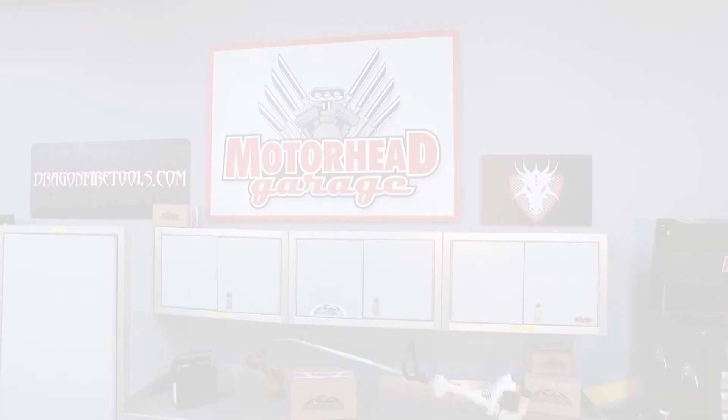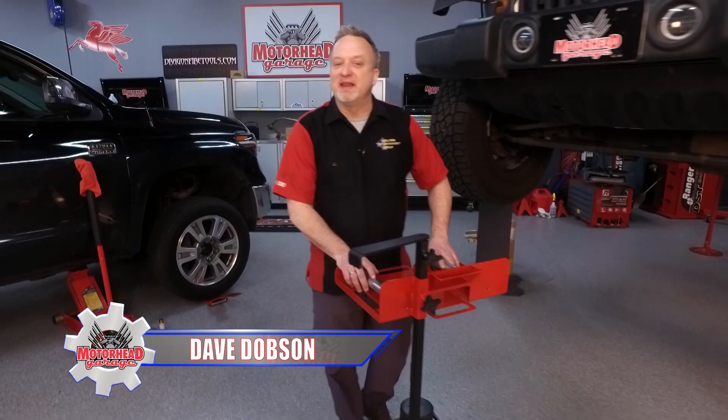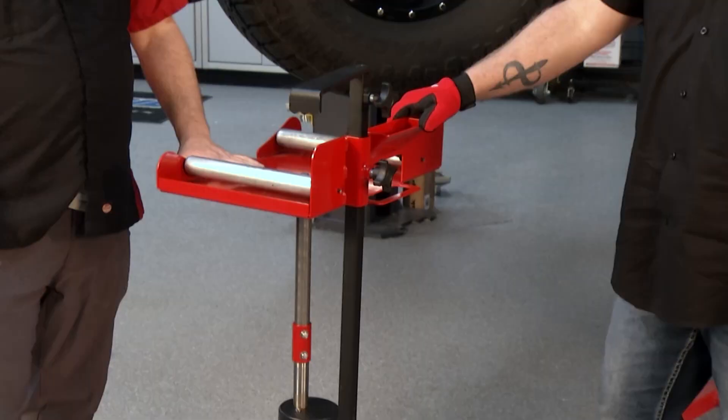You are tuned in to Motorhead Garage presented by DragonfireTools.com. Now, if you've ever changed a tire using a jack like this or throwing it up on the lift, you know that getting the tire off is easy. Getting it back on can really be a pain, even for seasoned veterans. This is going to change your life — this is revolutionary. This is the tire cart from Track. Kevin, let's talk about the inspiration for it.